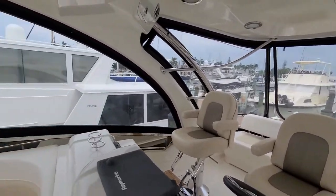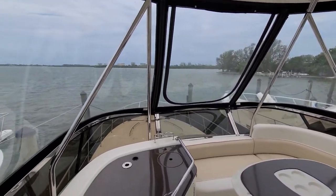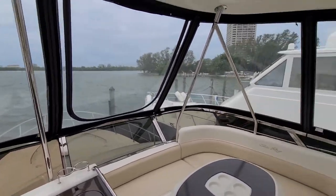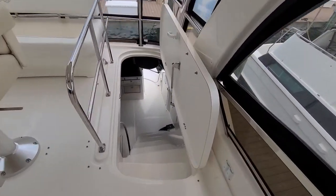Here's a nice entertainment area — plenty of room for family and friends entertaining, with a great view. I'll take you back to the swim platform real quick.